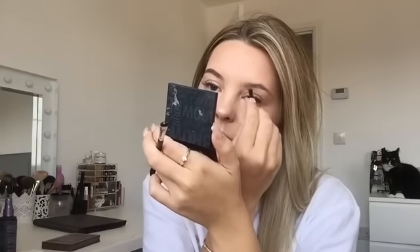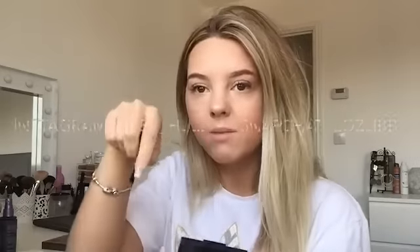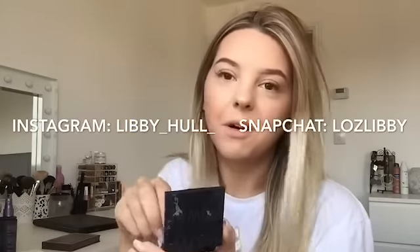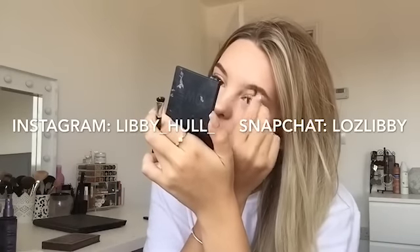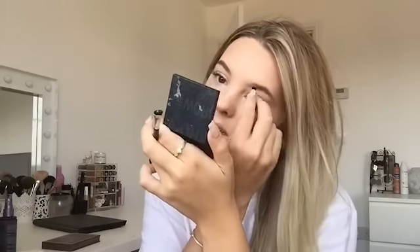I've got to get into posting a lot more on my Instagram and Snapchat. Look at the difference — the untouched ones look awful now. I've got to get into posting more Snapchat and Instagram content; it's starting to get there with the colour theme. I like my brows to be quite soft at the front rather than really harsh. My brows never match.